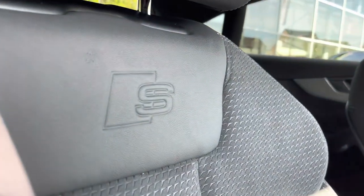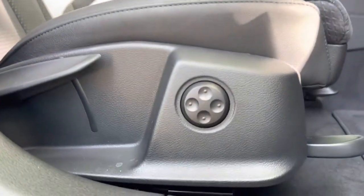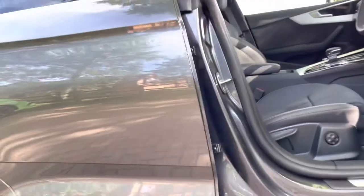Checking out the front now, the front seats do have the S-Line embossed logo on them. Both seats are heated, perfect for those cold winter mornings, and the driver's chair does come with 4-way lumbar support.